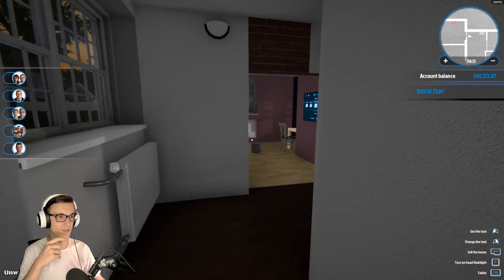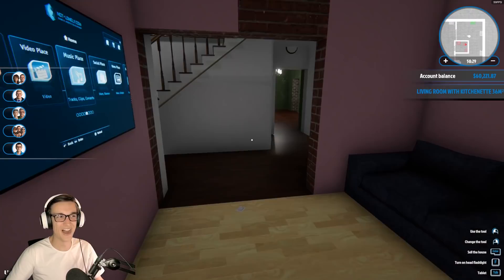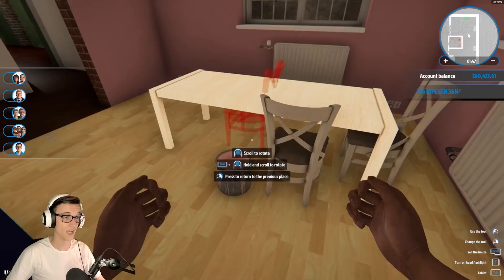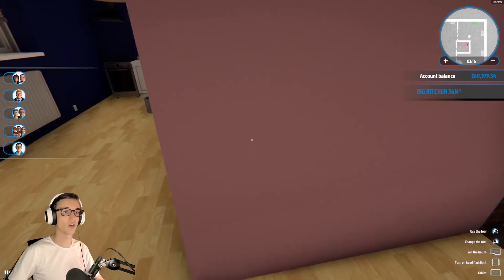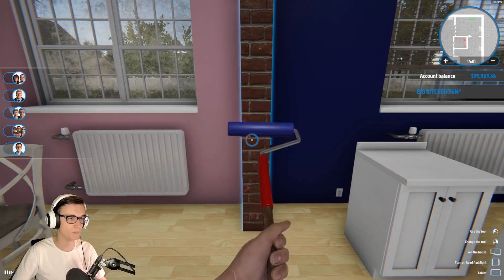Oh fuck, I forgot there's a dining room. Wait - if there's a dining room, we should just turn this into the living room. Why would your dining room be so far away? Fuck, I need more cupboards and storage. Honestly this table no longer works.